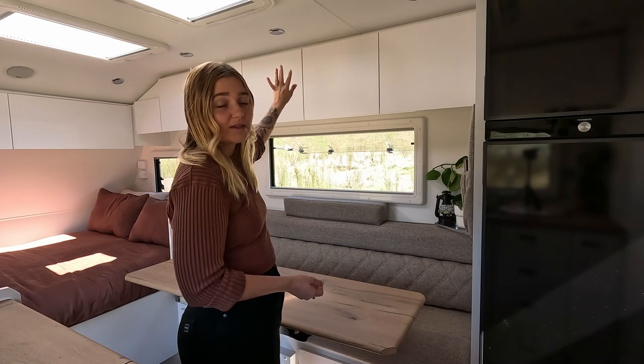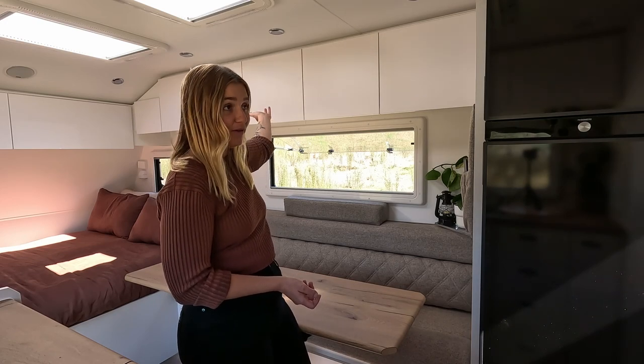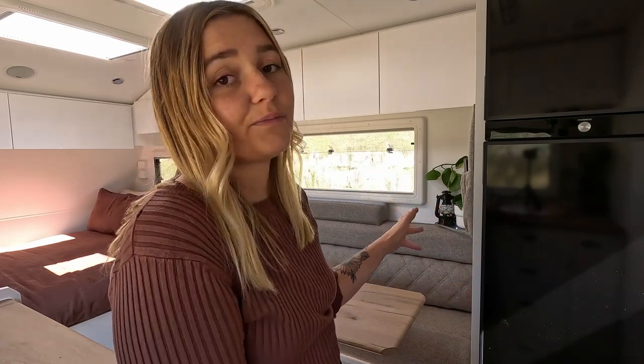Then we just have our work stuff — cameras, hard drives, the millions of cords that we have for everything work-wise. Under the chair there's actually so much storage, and another thing Cameron will run through with you is that our electrical system brains are under there too. But yeah, under the chair we have lots of storage as well.